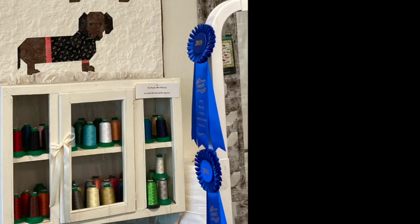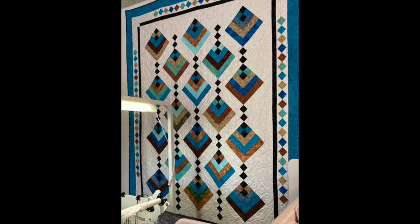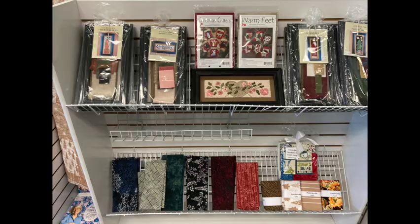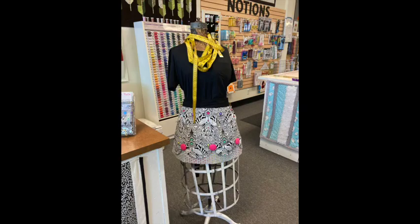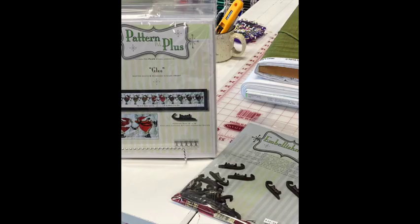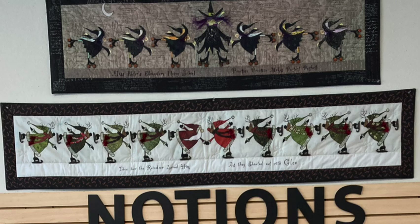Their long arm machine with blue ribbon honors is nestled below an assortment of wall quilts. As you walk through the shop you'll see many small projects — some are kits and others are patterns that allow you to choose your own fabric. Here are some new holiday patterns. Each includes shoes for the reindeer and roller skates for the witches. These are so cute — they might end up being a new holiday favorite for your family.